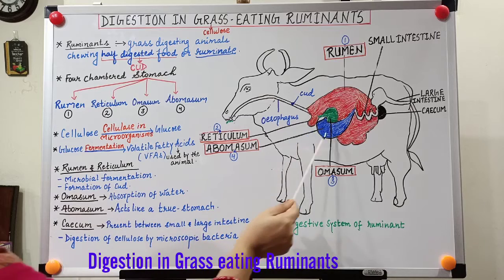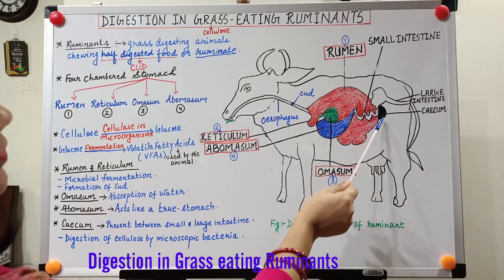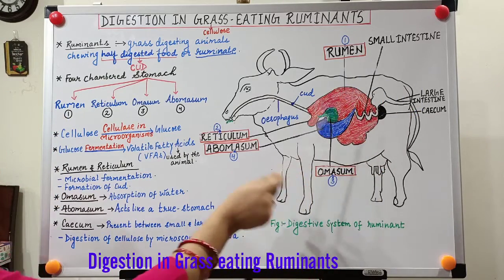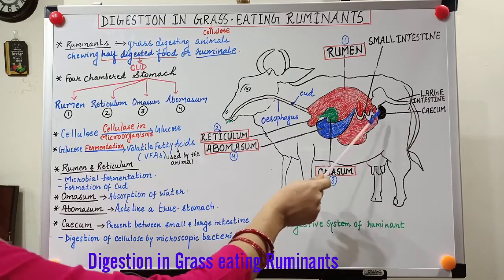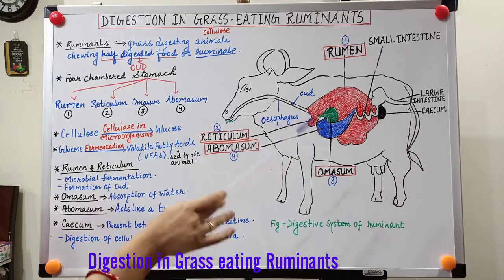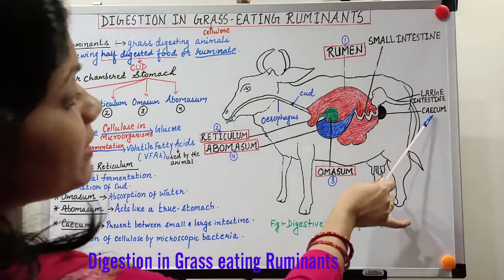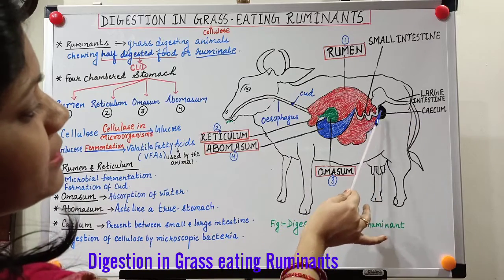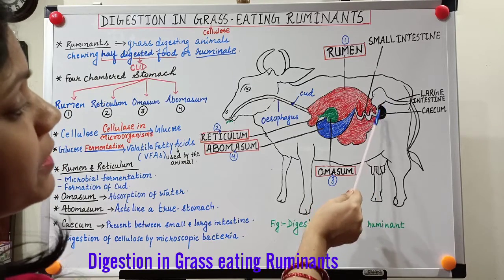Following the abomasum, the food enters the small intestine and then the large intestine, after passing through the cecum. The functions of the small and large intestines are similar to those in the human digestive system. However, an interesting structure here is the cecum. In humans the cecum is not functional, but in ruminants the cecum is highly functional — because it contains a large population of microscopic bacteria located between the small intestine and large intestine.